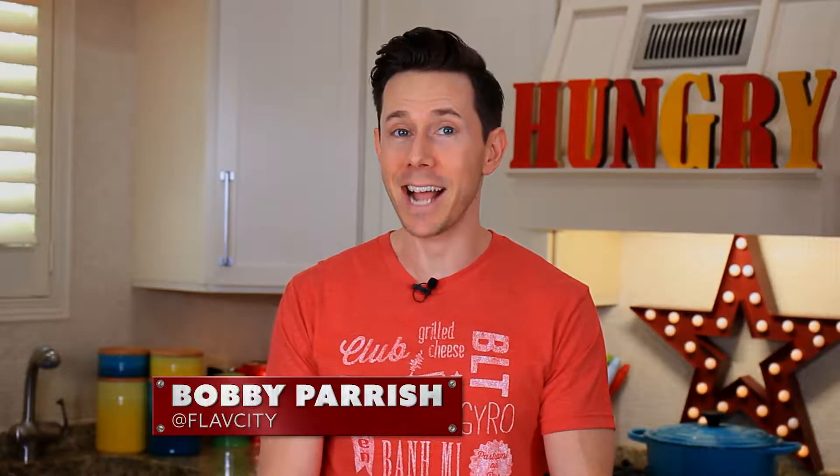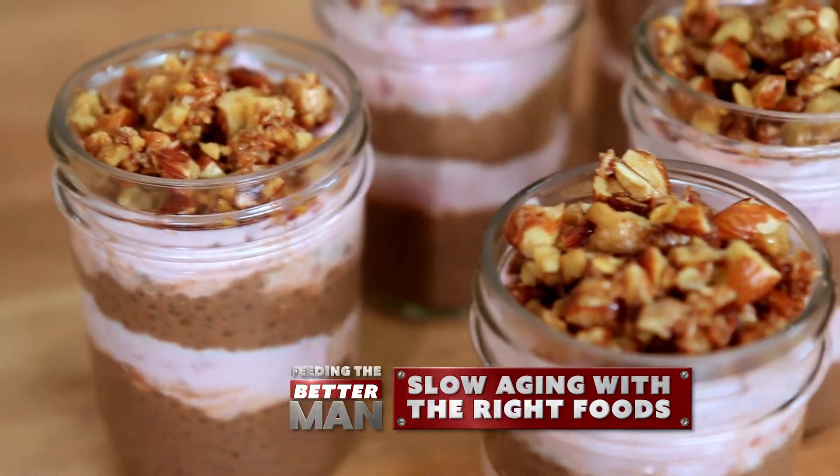Hey, Brian and Gwen. It would be really nice if all of us looked and acted like Tom Brady when we were 40 years old, let alone be married to a supermodel. But what if I told you there is a way to slow down the aging process by eating the right foods?